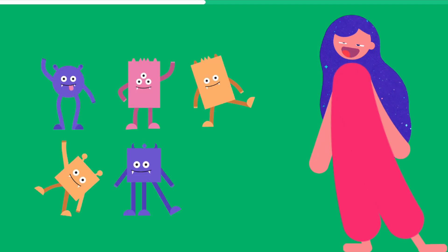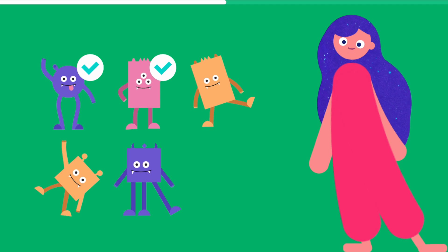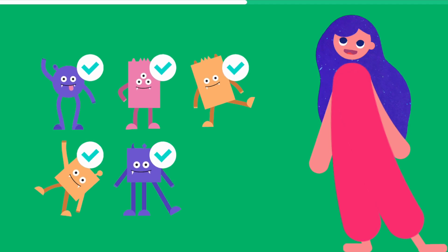Want to try it together? Let's count these aliens. 1, 2, 3, 4, 5. So there are 5 aliens. Now it's puzzle time.